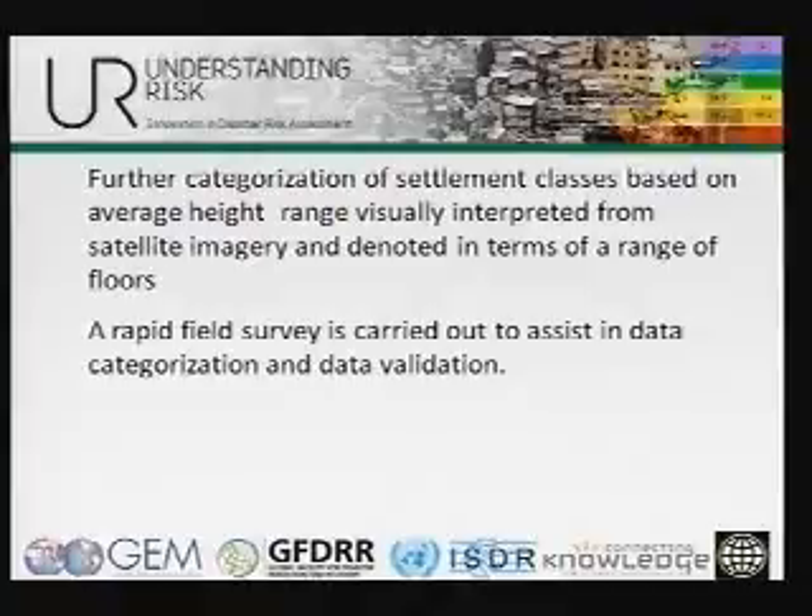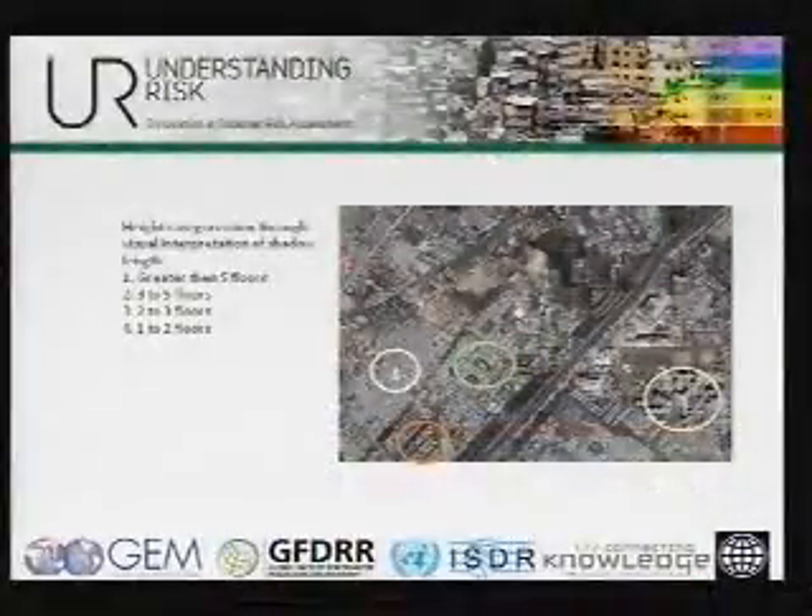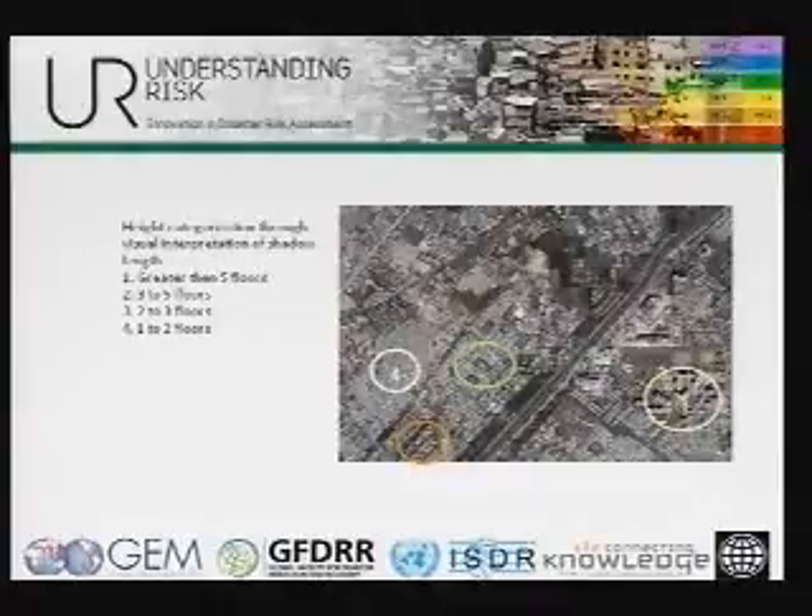A lot of this data, especially in the developing world, will need secondary information. This is typically available in the census. In Romania, for example, there was actually a building census by commune, which listed all types of buildings in each commune, so it was easy to work with. Otherwise, this would need to be classified from other sources. As we get into higher resolution imagery, you can also see the heights of buildings and start classifying them based on number of floors.